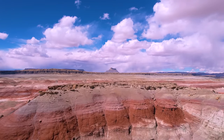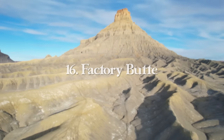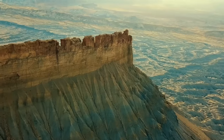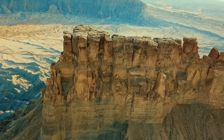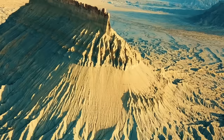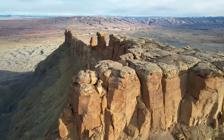Close by is Factory Butte, a beautiful standalone desert rock butte between Hanksville and Caineville. It's a fun area of Utah that is kind of in the middle of nowhere, but a great place for wild camping, hiking, dirt biking, riding ATVs, and all types of photography. I've been here plenty of times and it never gets old.